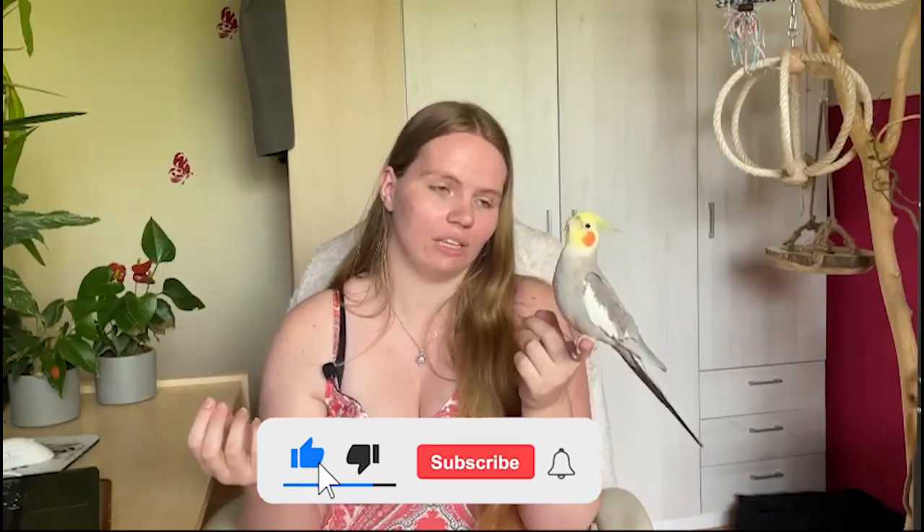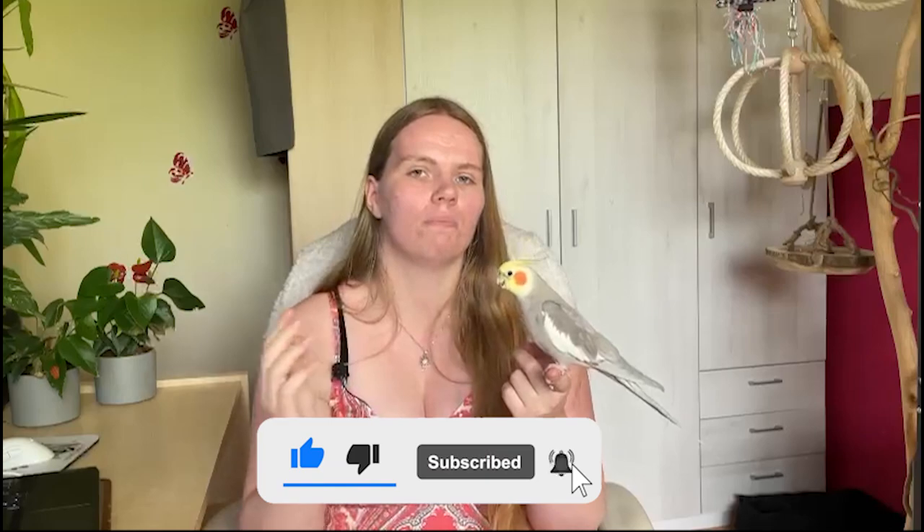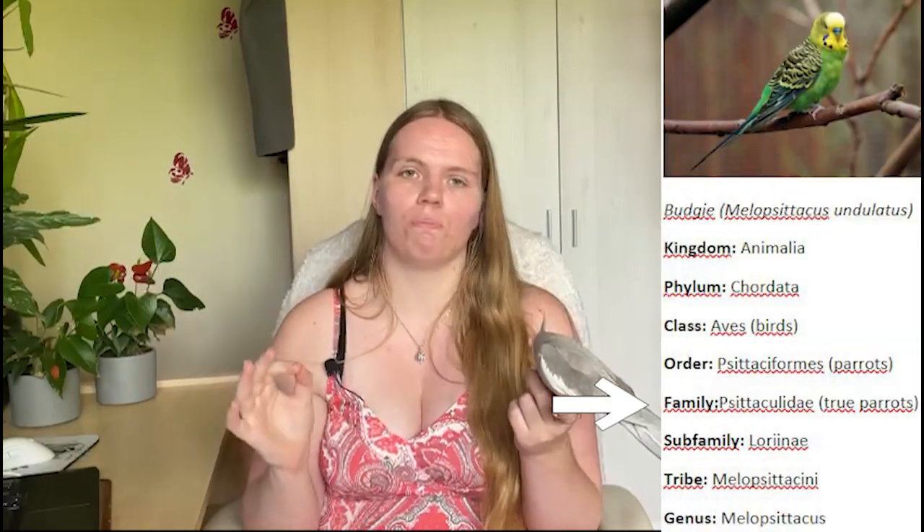So Arthur would in fact be a parakeet. But this is not entirely true, because Arthur does not belong to the family of true parrots. A budgie, for example, belongs to the family of true parrots.